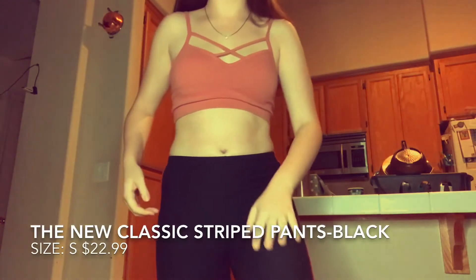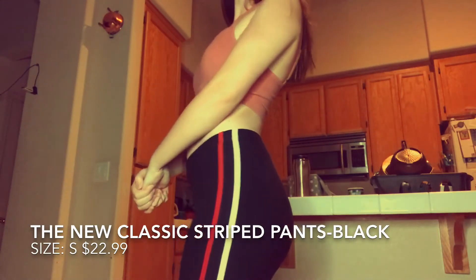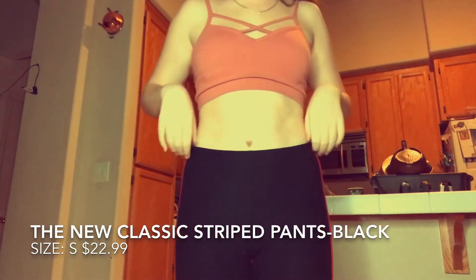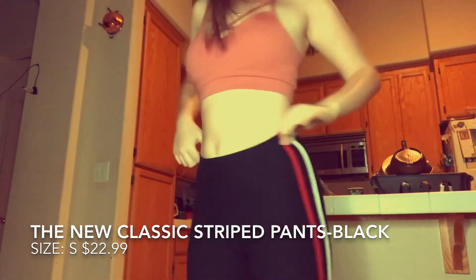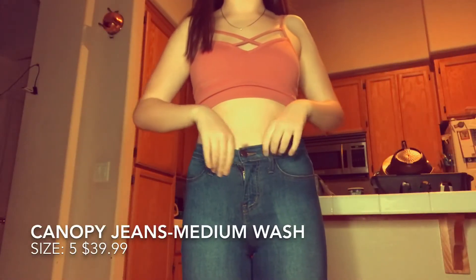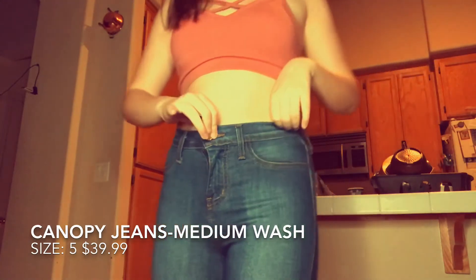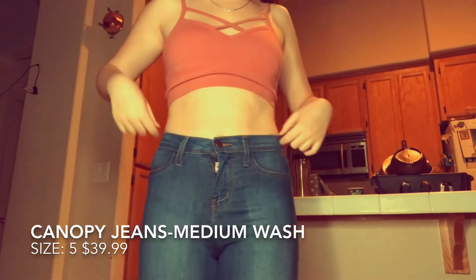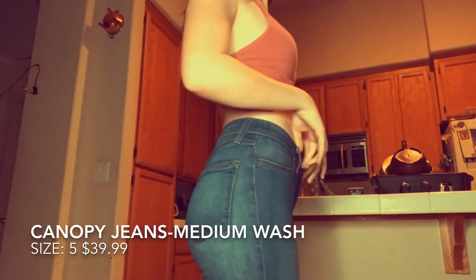They're just really soft to the touch, they fit me really well, and I'm definitely in love with these — they're really cute. I liked the stripes. The next pair are jeans and these are called the Canopy Jeans medium wash, and they are $39.99 on Fashion Nova. These are in size 5 because I'm kind of a small person.